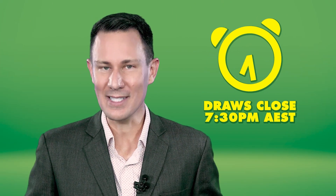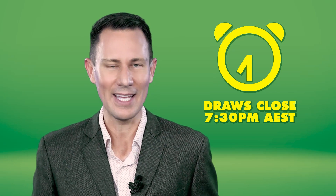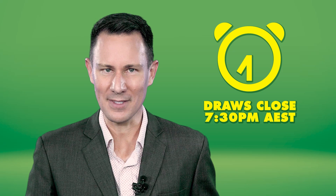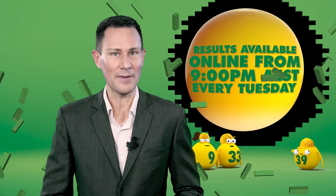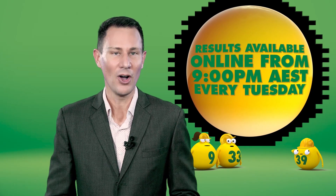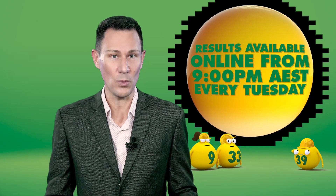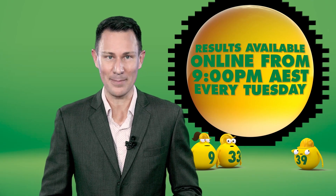The AusLotto draw closes at 7:30pm Australian Eastern Standard Time every Tuesday and the draw takes place shortly after. AusLotto's winning numbers are usually available no later than 9pm Australian Eastern Standard Time on the night of the draw via the Lot website. Tickets can be checked in-store, online or scanned using the Lot app.